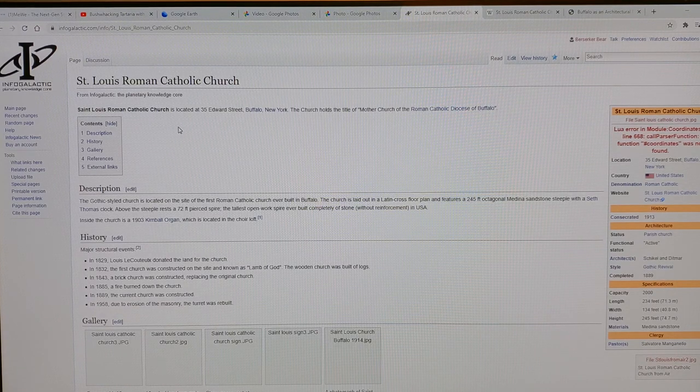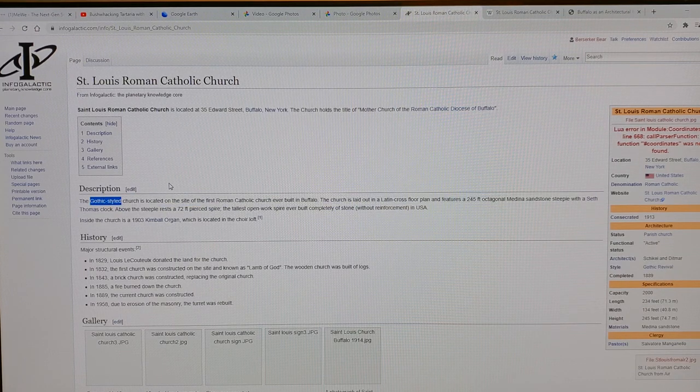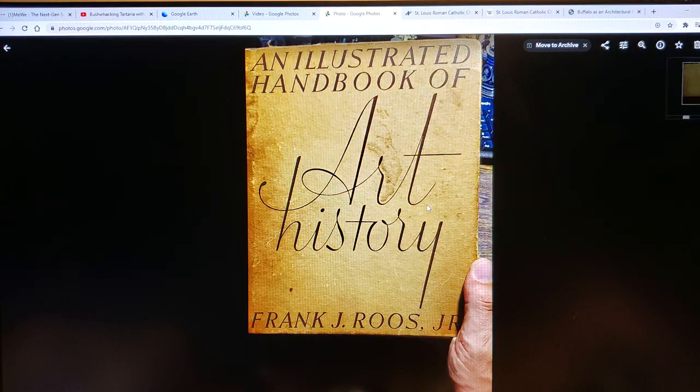St. Louis Roman Catholic Church is located at 35 Edward Street, Buffalo, New York. The church holds the title of mother church of the Roman Catholic Diocese in Buffalo. The Gothic-style church is located on the site of the first Roman Catholic church ever built in Buffalo — very interesting, beautiful church, Gothic style.